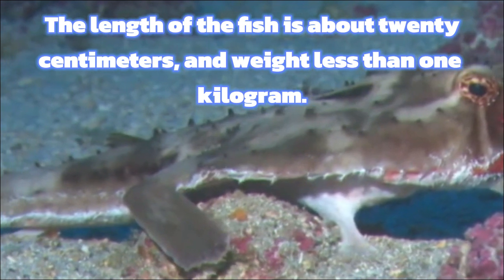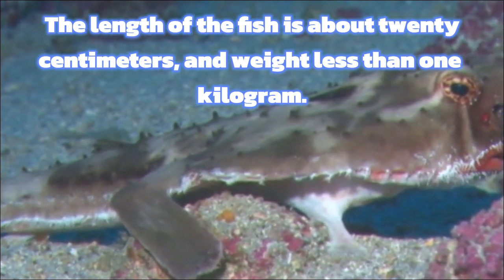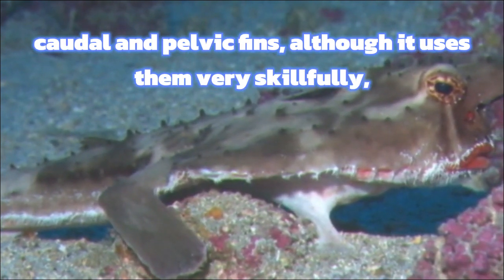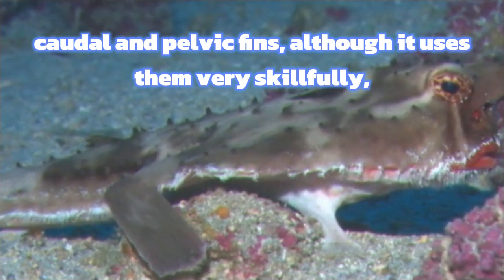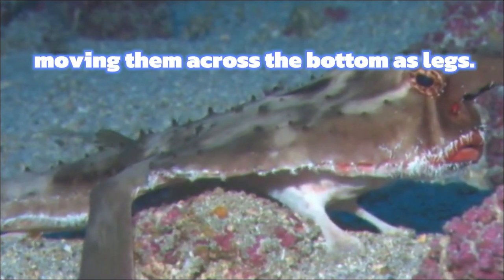The length of the fish is about 20 centimeters, and weight less than one kilogram. Its legs are not legs at all — these are pointed pectoral, caudal, and pelvic fins, although it uses them very skillfully, moving them across the bottom as legs.